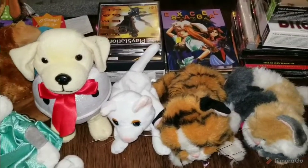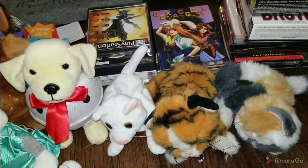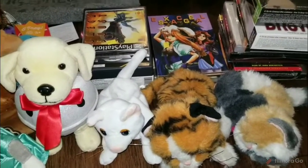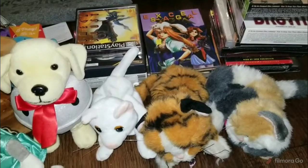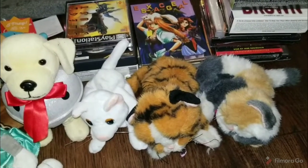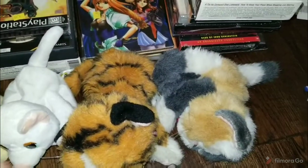Hey guys, Cajun Reseller here again. This is the next week's video, the week of September 29th to October 4th. This is gonna be a fun video because I'm going on a trip this weekend, so I'm not sure how much sales I'm gonna have, but this is the sourcing I've done before I leave. Stick around to find out where I'm going.